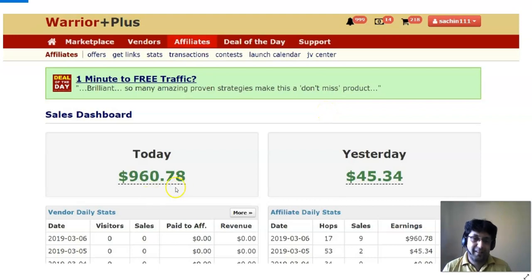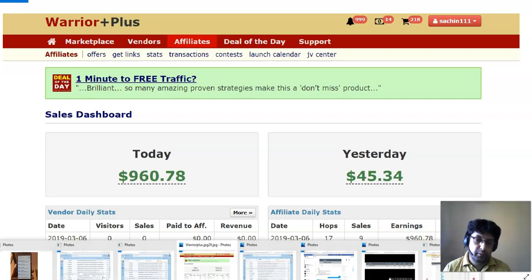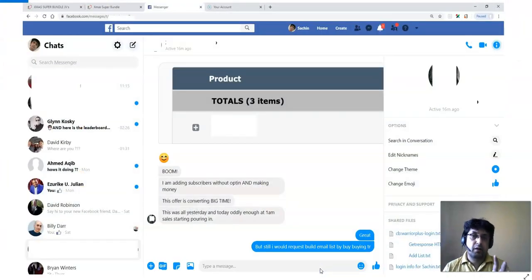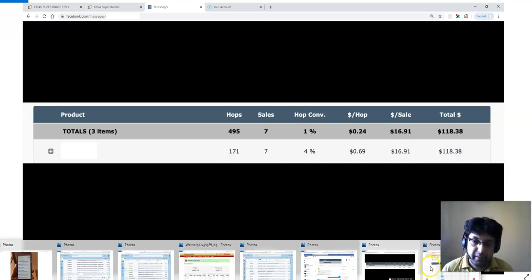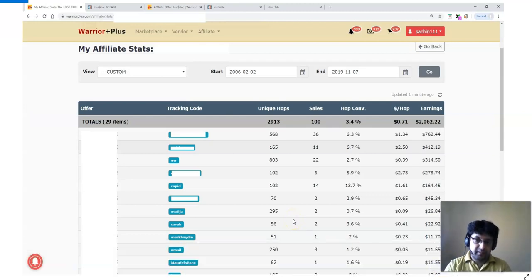I'm going to share my real proof, including how one of my customers got my bonus, implemented it, and sent me a Facebook message saying sales started pouring in. He shared his results: 171 clicks to one of the offers, seven sales, and over $118 within just 24 hours. I'm not going to guarantee you'll make the same amount — these are the best traffic providers in the business. Stay till the end because what I'm sharing as a bonus is really going to help you.